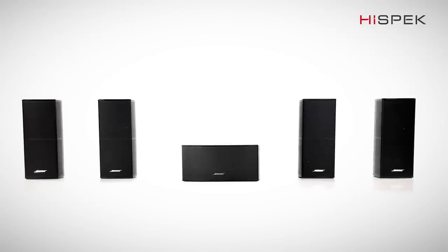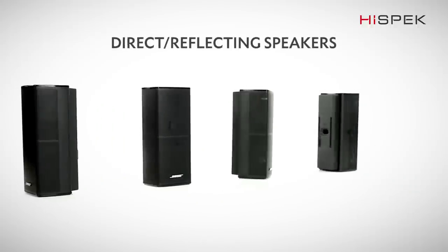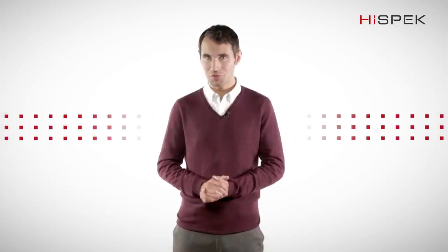The five direct reflecting speakers fill the entire room with sound, even where there are no speakers. The cleverly angled design reflects sound around the room to bring you realistic, true-to-life sound.